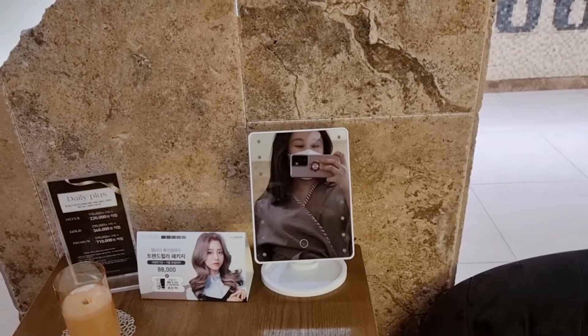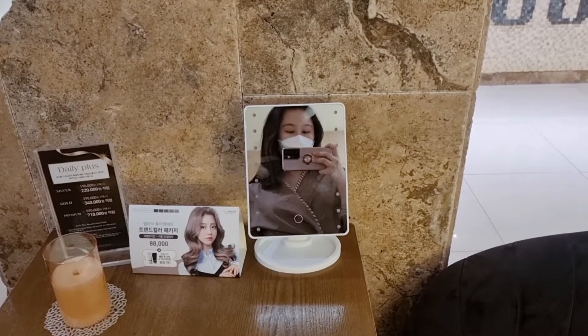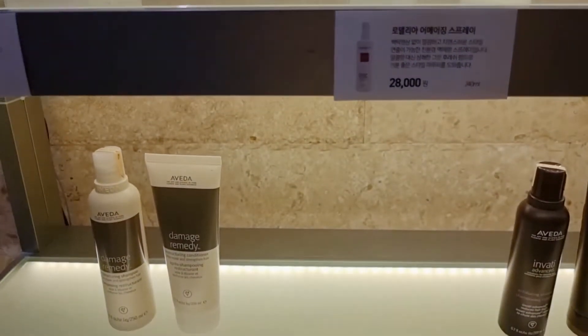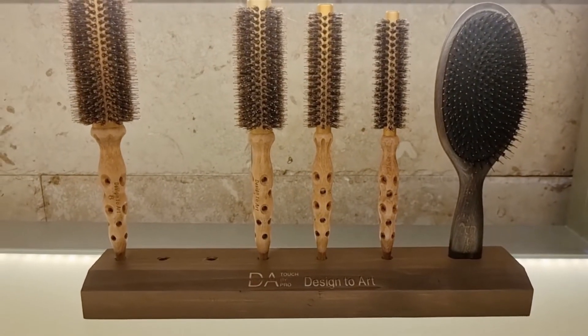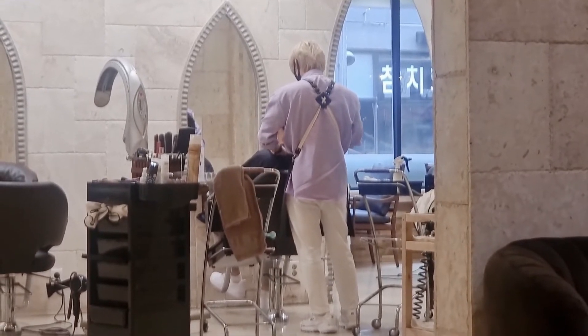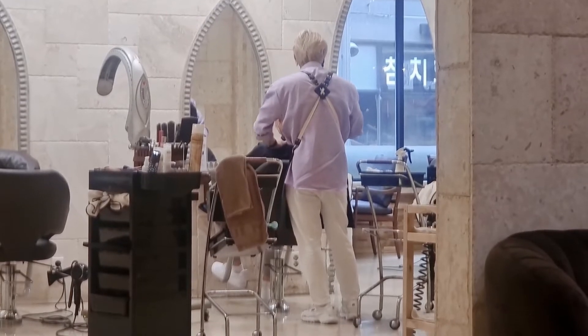If you've already made a reservation, be sure to get there on time! If you're late, like me, you'll have to wait for the previous customer to finish their hair styling before you can go in. Meanwhile, appreciate the massage service they offer to exhausted customers.